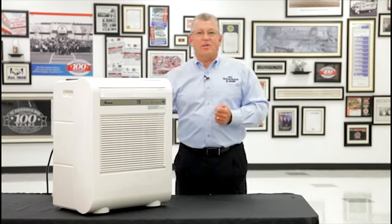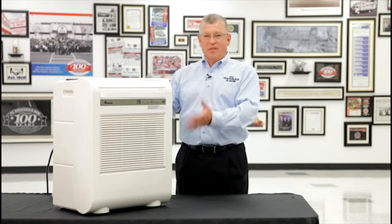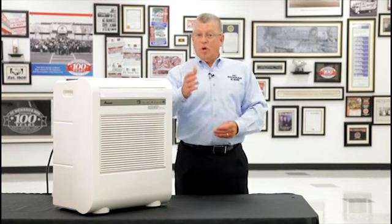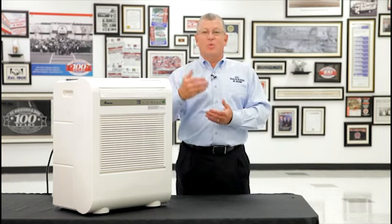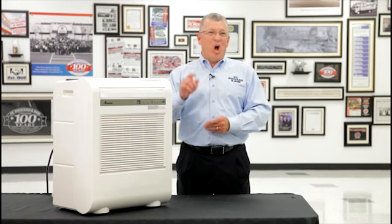Portable windowless air conditioners are great as a supplemental air conditioning unit for central air conditioning. Everybody has that one room in their home where the central air conditioning is just not cool enough — this is a great solution. It's also a great solution for air conditioning a basement where the windows are too small and you cannot go through the wall. Portable windowless air conditioners are available from 8,000 BTU up to 14,000 BTU.